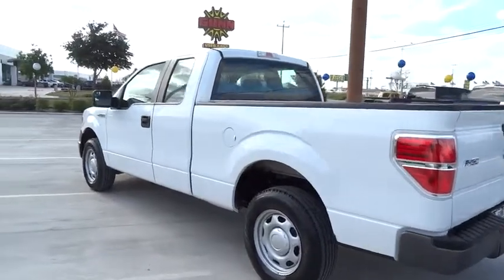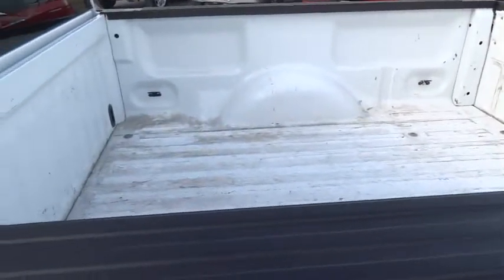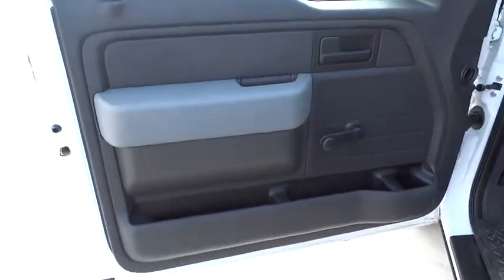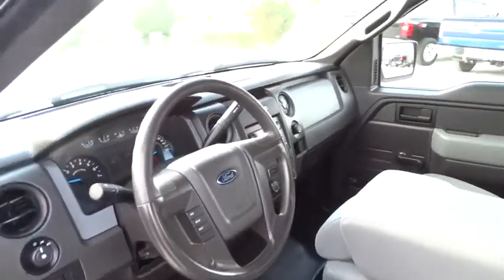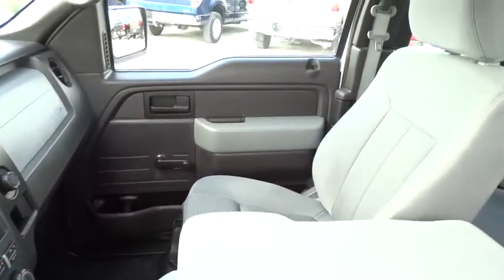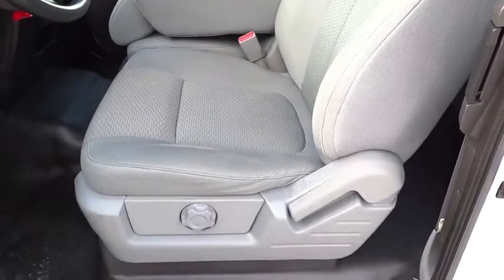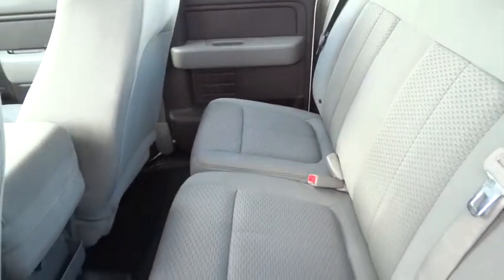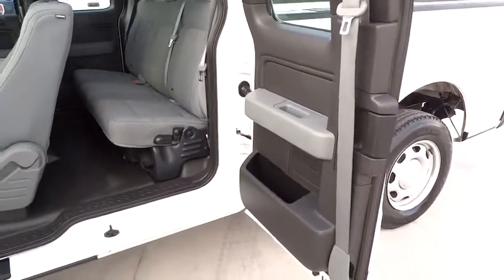Fog lamps, power windows, passenger airbag. This vehicle is Carfax certified one owner and qualifies for Carfax buyback guarantee. Your new ride is just a phone call away. Carfax.